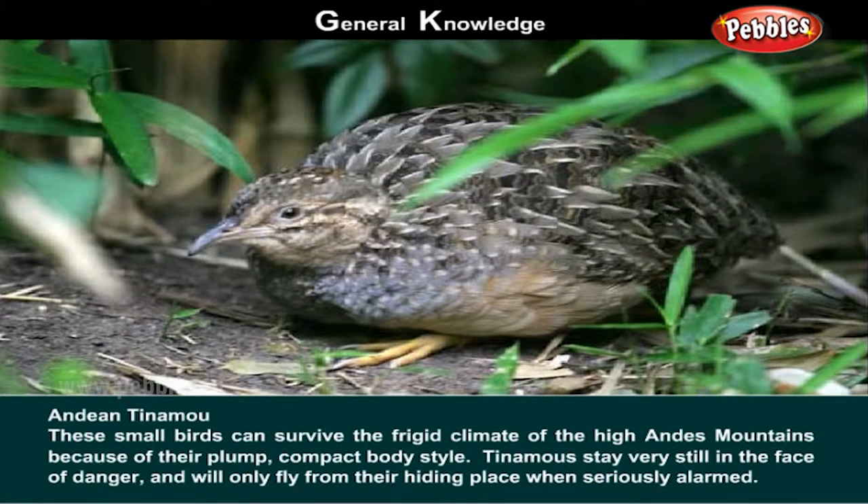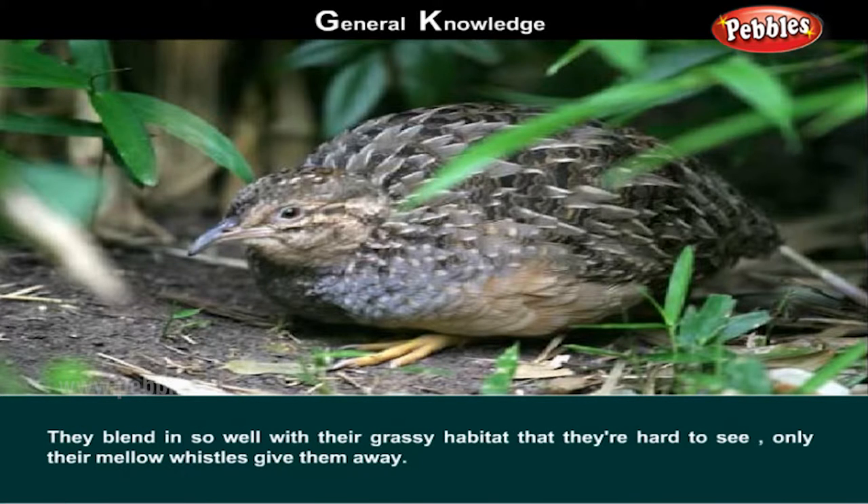Andean Tinamou. These small birds can survive the frigid climate of the high Andes mountains because of their compact body style. Tinamou stay very still in the face of danger and will only fly from their hiding place when seriously alarmed. They blend in so well with their grassy habitat that they are hard to see. Only their mellow whistle gives them away.